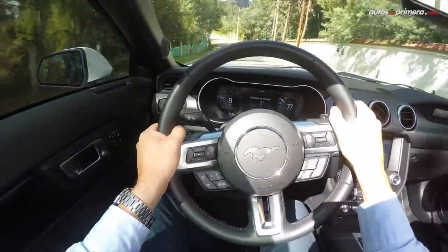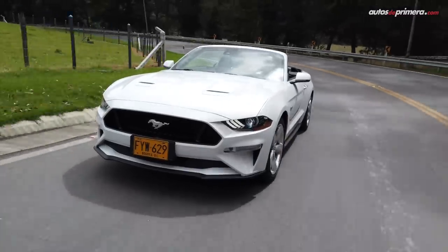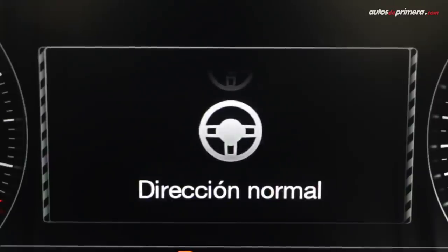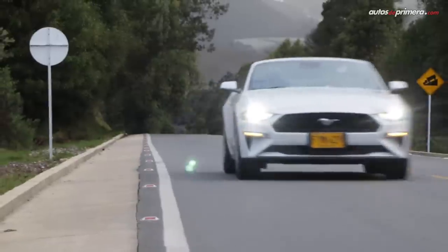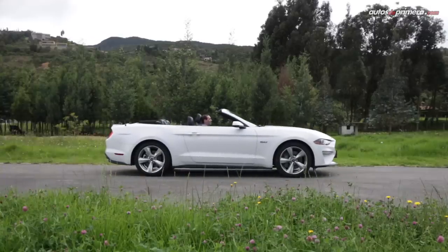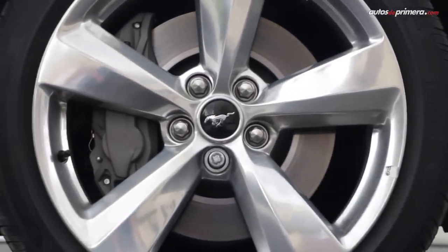La dirección eléctrica lo guía con precisión en las curvas, aunque dado su peso y tamaño se debe anticipar cada maniobra, pues no es tan ágil como un deportivo europeo; eso es típico de los Muscle Car americanos. También hay un botón que permite regular en 3 niveles de asistencia, y se complementa con una dura suspensión independiente en ambos ejes, que no es muy cómoda en ciudad pero que va acorde a su filosofía deportiva. Los frenos de disco en las cuatro ruedas lo detienen con total confianza, un punto importante en cualquier carro y más en un deportivo de este tipo.